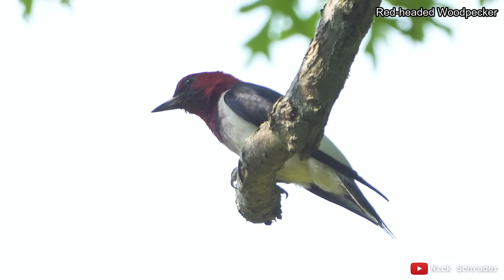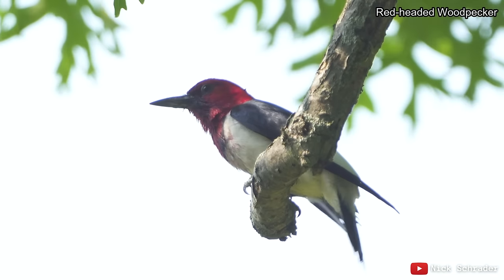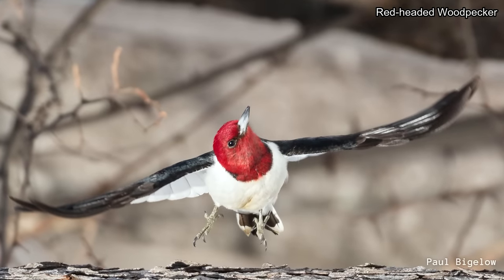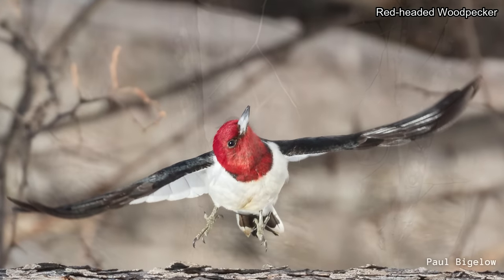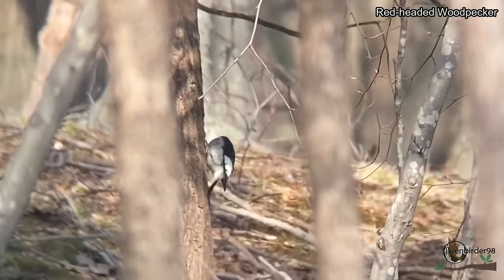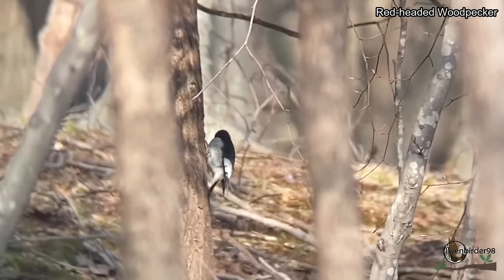Unlike most woodpeckers, this one does things a little differently and is very adept at catching insects in the air. In fact, they are known as one of the most skillful flycatchers among North American woodpeckers. They also hide food away — one of only four species in North America known to do this — and they are the only ones known to cover their stored food with wood or bark.